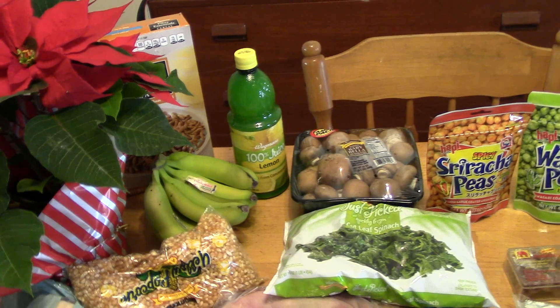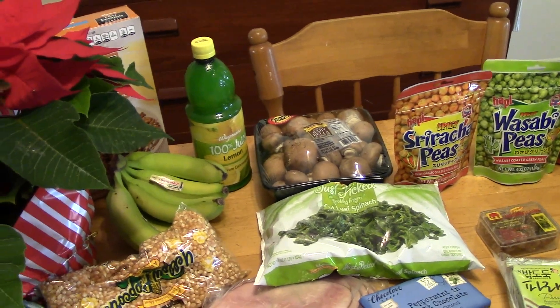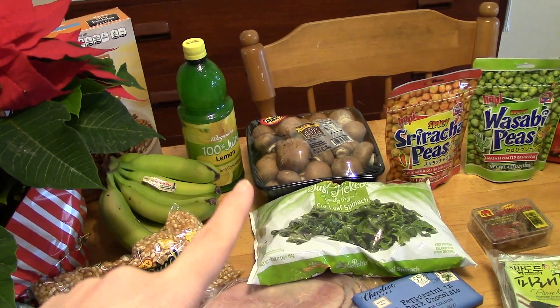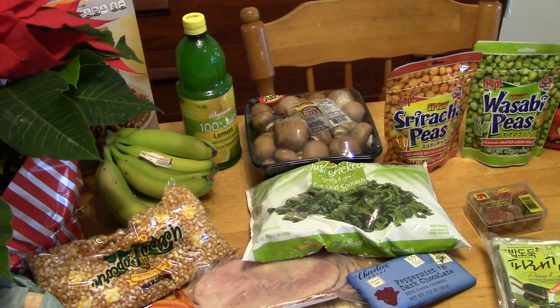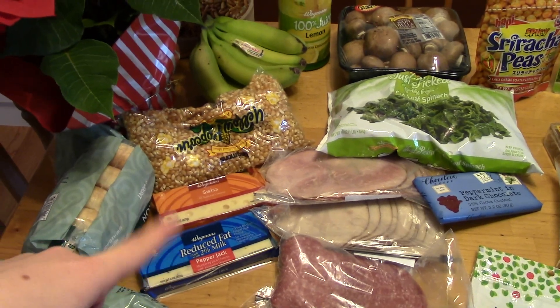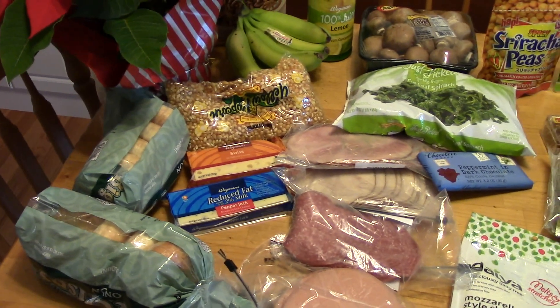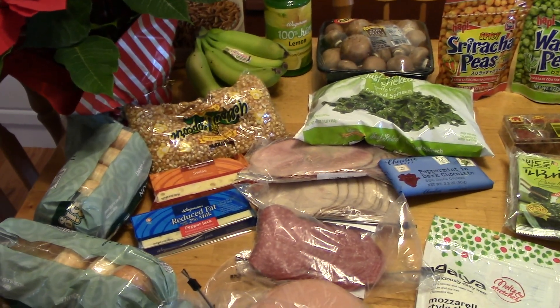I got some lemon juice, bananas, and mushrooms — I didn't get around to making the stuffed mushrooms so I got some more. Some of this spinach will go with the stuffed shells as well, and also for the stuffed mushrooms. I got popcorn, Swiss cheese, and pepper jack cheese for my husband. I got two packs of frozen onion bagels since my husband will be off this week, so we'll probably have hot breakfast more often.